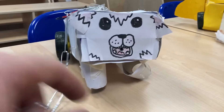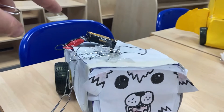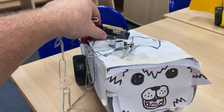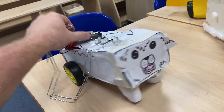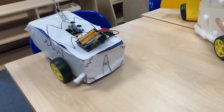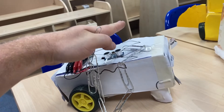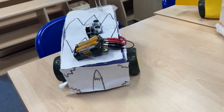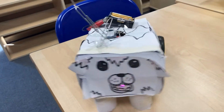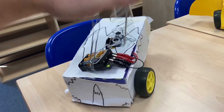Now this little fella actually has a lead as well. Let's just see what happens when we turn him on — I think I can take him for a walk. He's going for a walk, running around in circles! And if I say calm down and put my hand there, he then stops. If I lift my hand up again, off he goes — calm, there we go, look at that, brilliant!